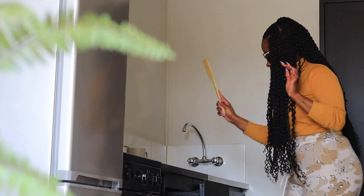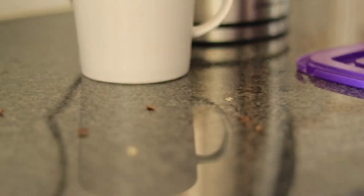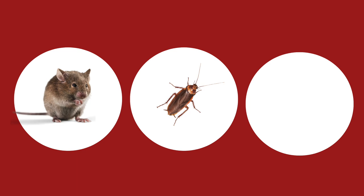Are you tired of sharing your apartment with unwanted guests? It's time to take control of the situation and keep pests away for good. Pests such as mice, cockroaches, and bedbugs can make your life miserable.